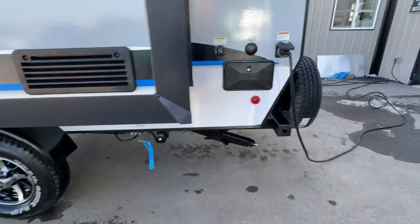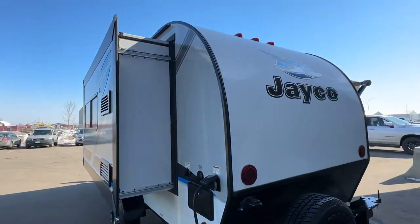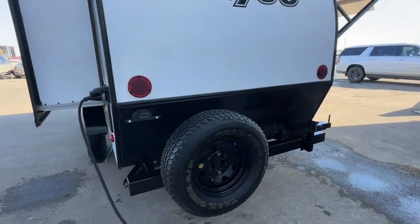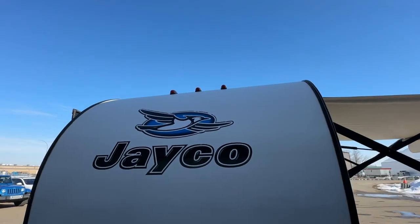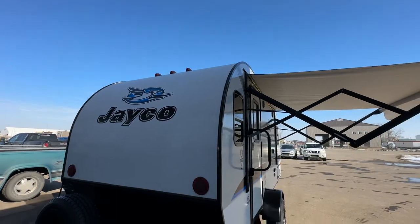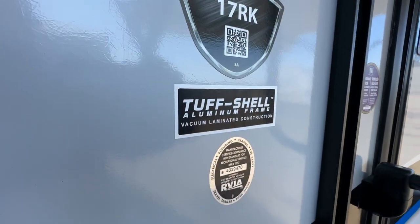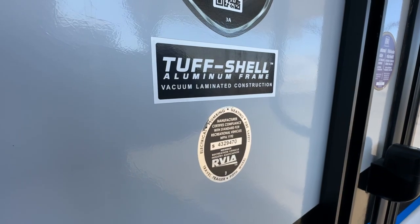No maintenance, smooth ride. There's an outside shower on the back corner and a black tank flush. It's a rounded back end with LED tail lights. Full-size spare tire, front and rear stabilizer jacks, and LED marker lights on top. You can see the 17RK with the QR code that you can scan for more information, or look online for all the specs of this trailer.